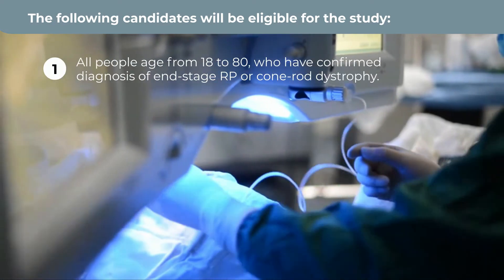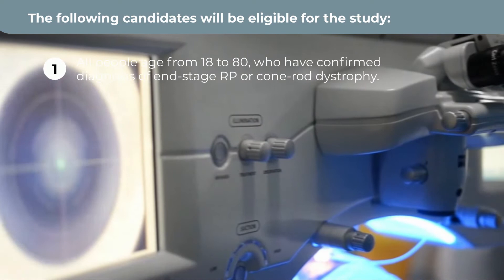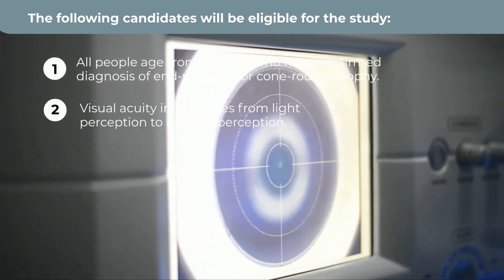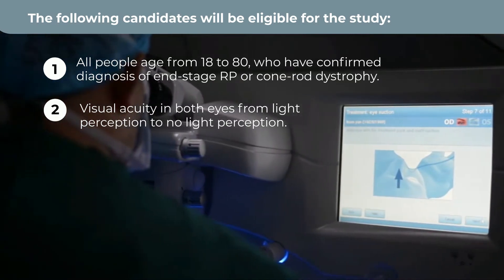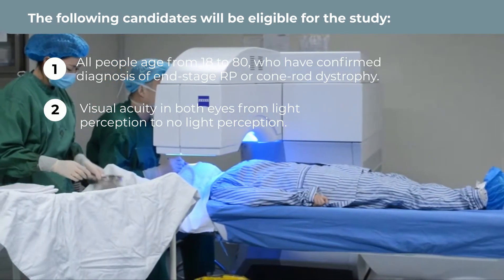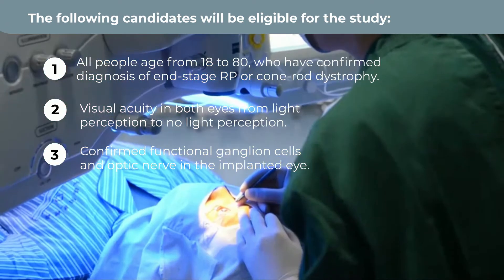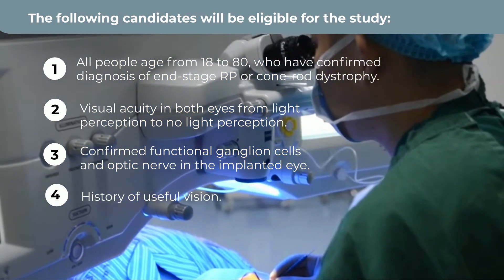1. All people aged from 18 to 80 who have a confirmed diagnosis of end-stage RP or cone-rod dystrophy. 2. Visual acuity in both eyes from light perception to no light perception. 3. Confirmed functional ganglion cells and optic nerve in the implanted eye.